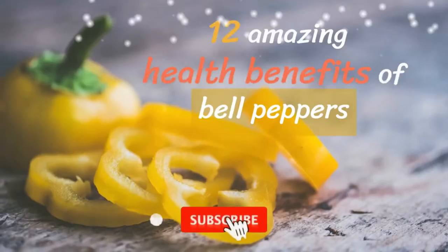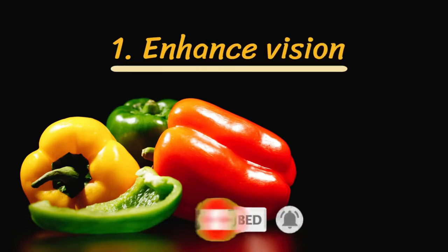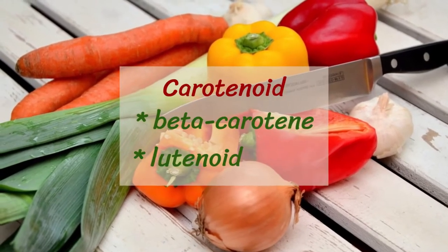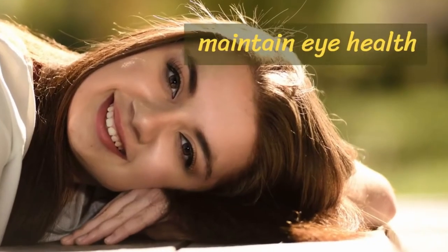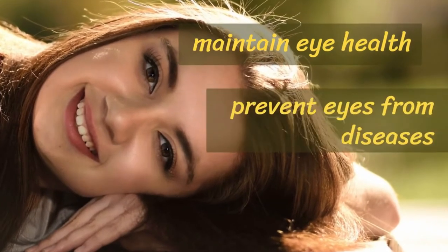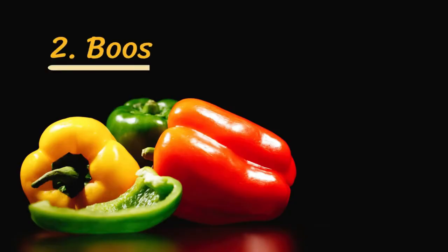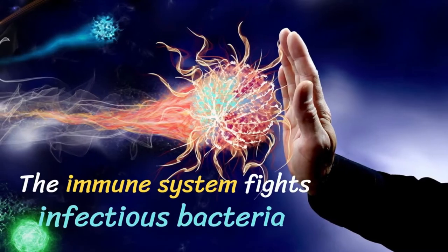This video presents 12 amazing health benefits of bell peppers. Number one: enhance vision. You can obtain adequate amounts of carotenoids such as beta-carotene and luteinoids from bell peppers. These components are essential to maintain eye health and prevent eyes from diseases like cataracts and macular degeneration. Nutritionists have revealed that bell peppers contain a quantity of beta-carotene similar to carrots and are potent enough to improve your eyesight.